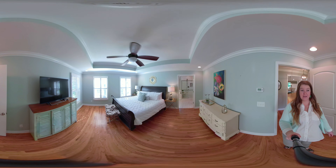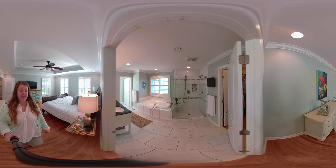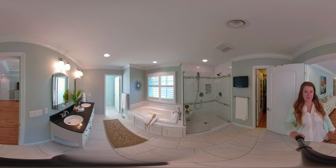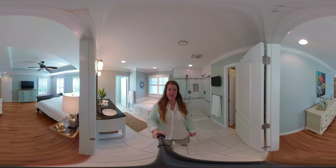This is the master ensuite — really large, spacious, updated bath with a walk-in closet and plenty of extra space for storage.